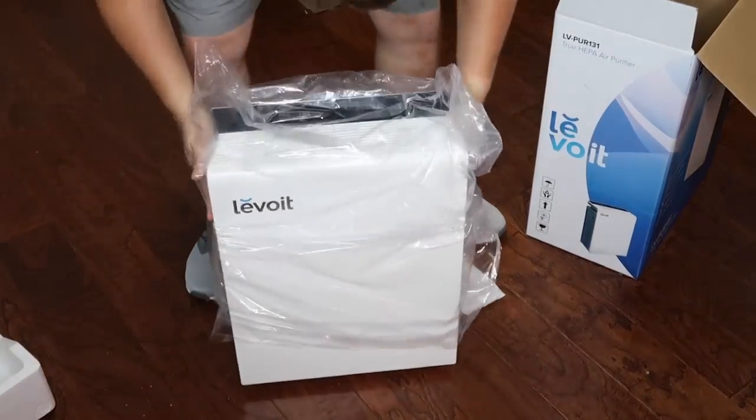I have been looking into getting an air purifier for so long because air quality is really important for animals, especially if you have a bird in particular. This company was so nice and sent me an air purifier. They packaged it really nicely and the assembly was extremely easy — there were only two things I really had to open and unwrap.